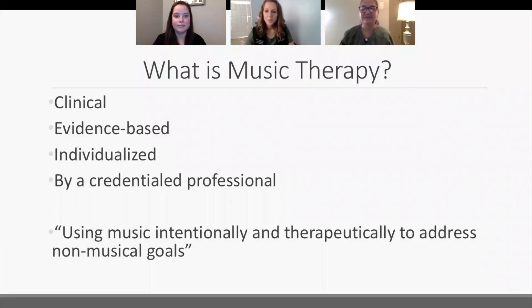We wanted to start by telling you what music therapy is in a general sense. The simple answer is using music intentionally and therapeutically to address non-musical goals. Our goals are never to make someone a better musician, teach them an instrument, or teach them to sing. While those things may happen as a result of lots of sessions, our goals are never to create better musicians.